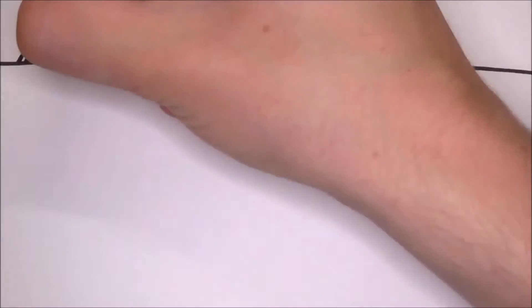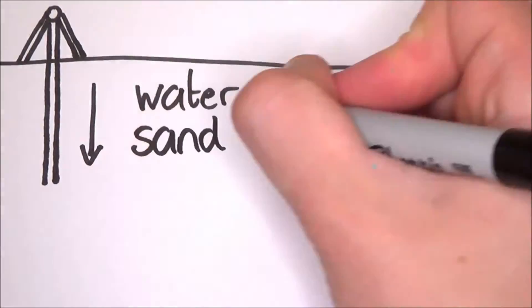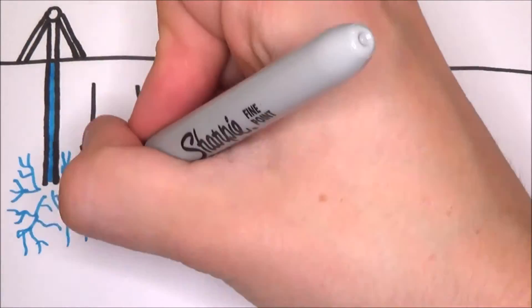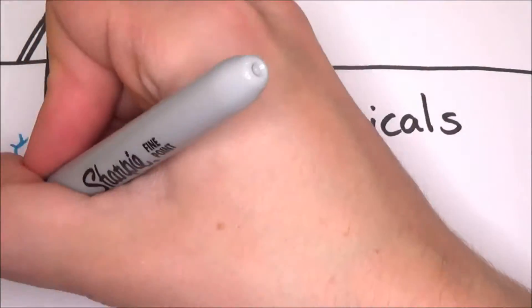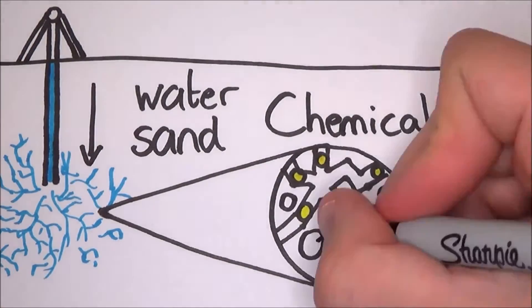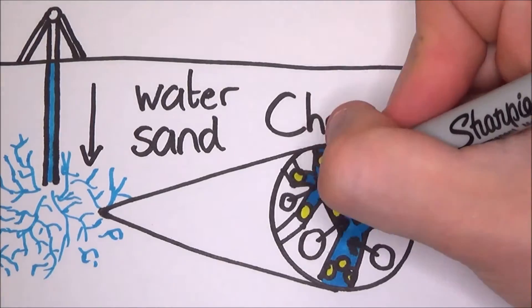The basic idea is that you drill into the ground and pump a mixture of water, sand and chemicals at high pressure into the hole. This fractures the rock, causing loads of tiny cracks. The sand in the mixture holds the cracks open and the gas is absorbed by the water. Then it is pumped out and the gas is retrieved.